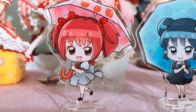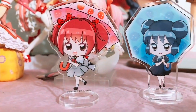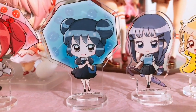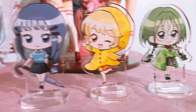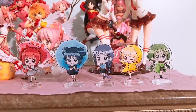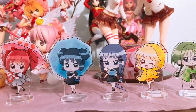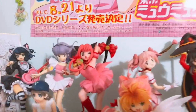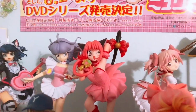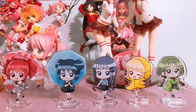Here they are all lined up — let me light them up so you can see them. That's Ichigo, Mint, Zakuro, Pudding, and Lettuce. Look how cute they are — they're so adorable! I'm definitely going to be loving these for a long time. They look so cute next to my Ichigo figure and my other Ichigo figure.